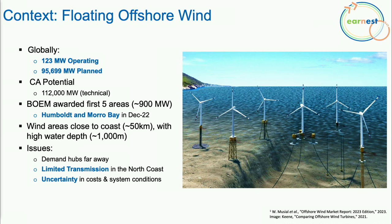Of course, integration of this resource faces many challenges. The demand hubs — San Francisco and Los Angeles — are very far from these locations. There is limited transmission, especially in the northern region, and there is a lot of uncertainty because these technologies are emerging and nothing has been done on this scale.